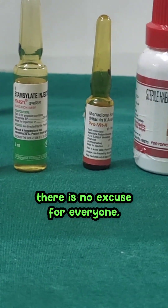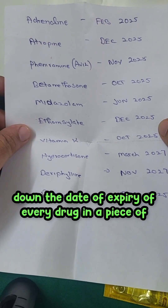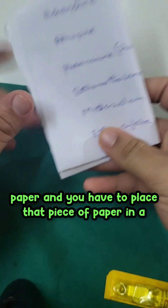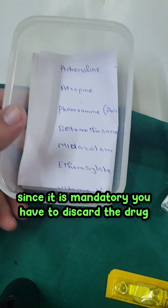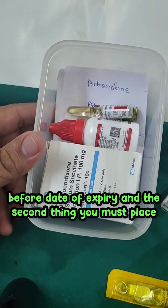There is no excuse. The two most important things: first, you have to write down the date of expiry of every drug on a piece of paper and place that paper in the box that will contain your emergency drugs. You must discard any drug before its date of expiry.